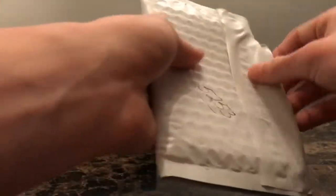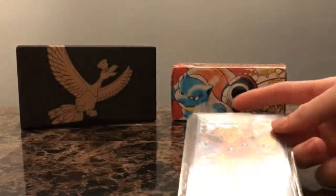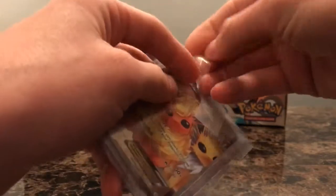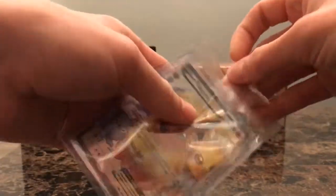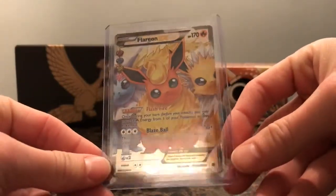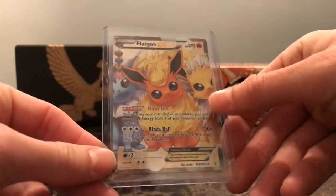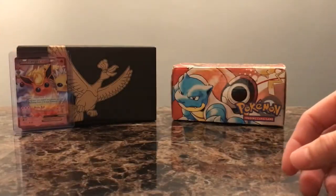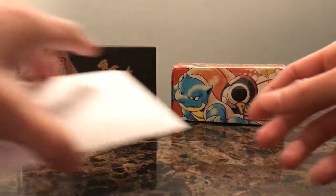First one — this is a Troll and Toad purchase. Always a reputable Pokemon card seller, and this is just kind of a spontaneous buy. I love this art for this Flareon — this is from Pokemon Generations. And of course it shows Vaporeon and Jolteon as well in the background. Just awesome looking artwork, one of my favorites.